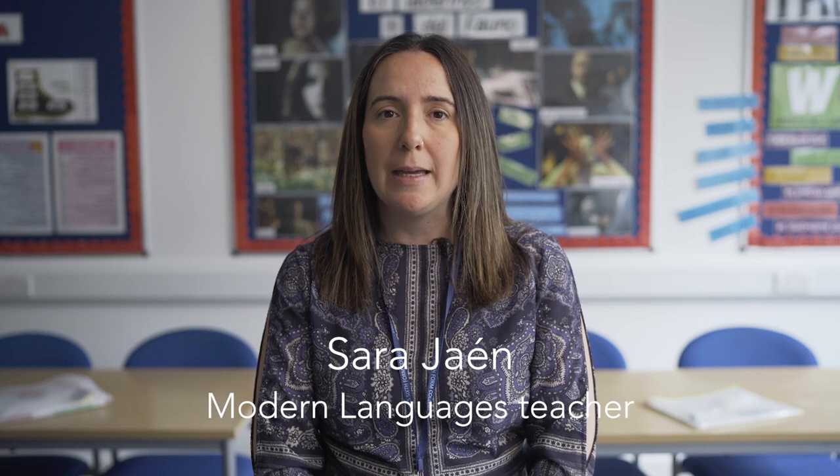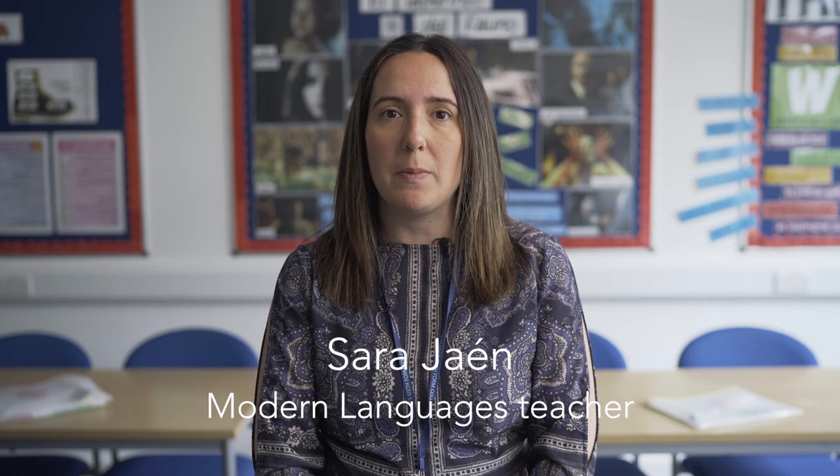Hola, bonjour. My name is Sara and I am the Spanish teacher here at St John Deans. If you want to study modern languages, here you've got the option to do Spanish or French, or even both.